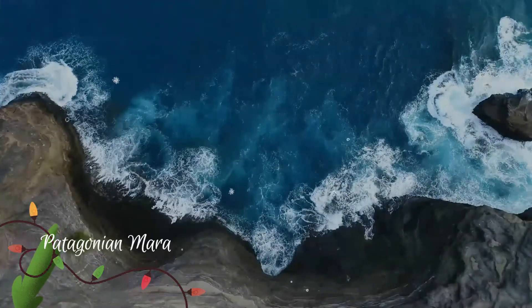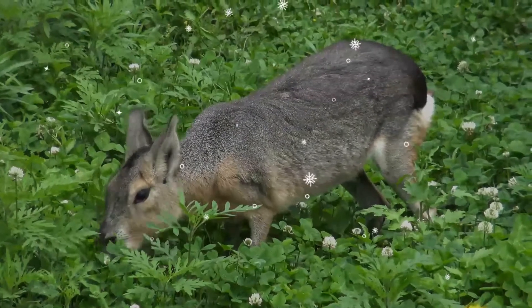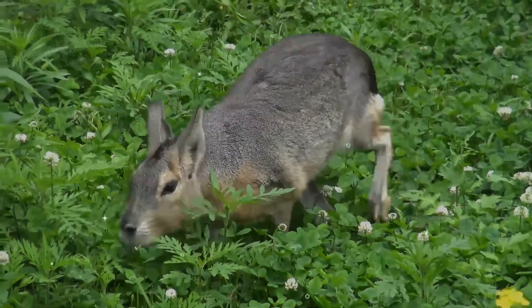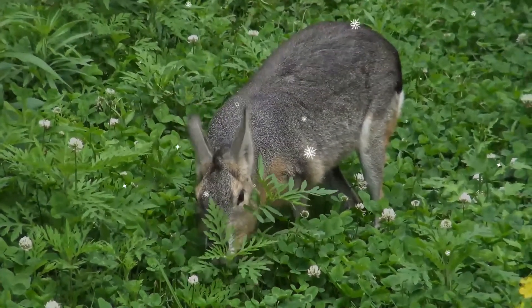The Patagonian Mara is a relatively large rodent. It is also known as the Patagonian Cavey, Patagonian Hare, or Dilibi. This herbivorous, somewhat rabbit-like animal is found in open and semi-open habitats in Argentina, including large parts of Patagonia.